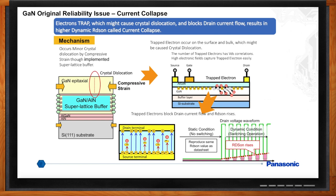Dynamic RDS-on can be significantly higher than the RDS-on reported on the datasheet. This is a dynamic condition while the GaN device is being switched on and off, especially at high voltage. So the higher the voltage, the higher the electric field, the more electrons are trapped.